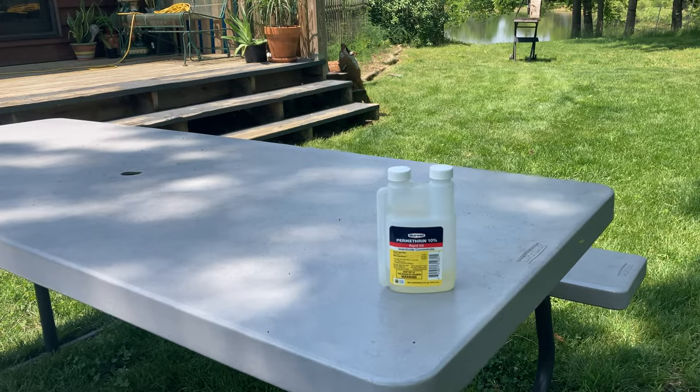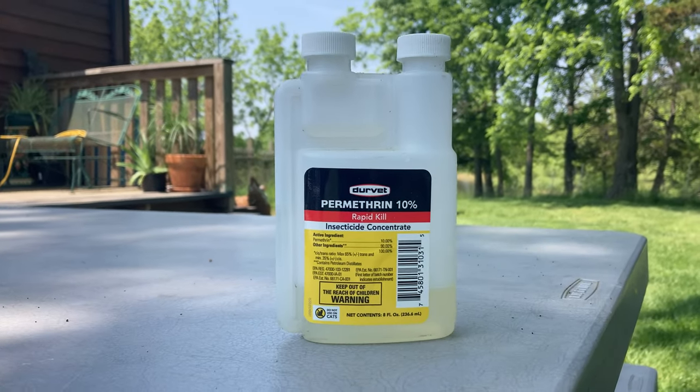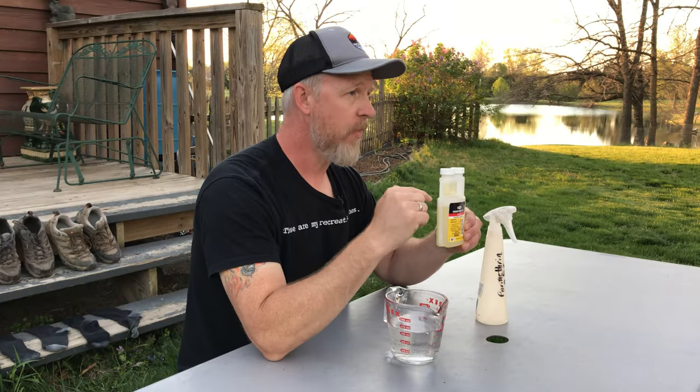Now, you can buy 0.5% Permethrin — pre-mixed to treat your clothing. You'll drop about 20 bucks for a spray bottle full of it. Or you can do like I do and buy concentrated Permethrin — this is 10% Permethrin, and you can dilute it yourself. I can buy an 8-ounce bottle of concentrated Permethrin for about 15 bucks on Amazon. At this rate, I can fill about 15 spray bottles for the price of one pre-mixed.